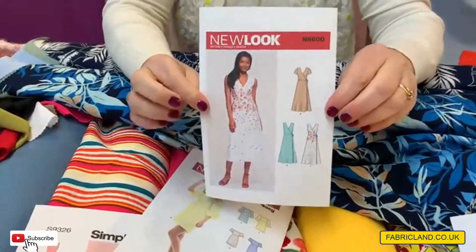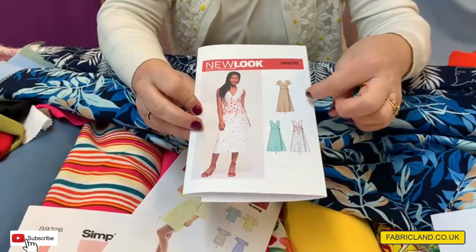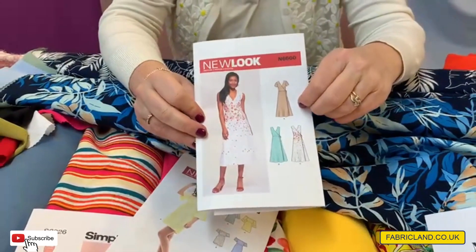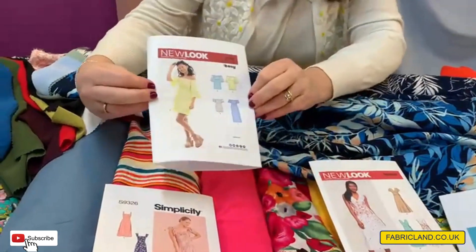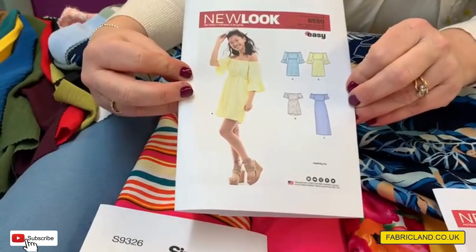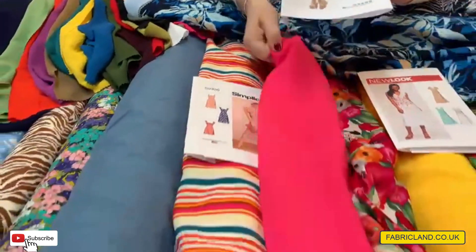The wrap dress seems to have made a comeback — I've seen it everywhere with frills. But this is a basic wrap dress we've pulled out, and again this would look gorgeous made up. Or what about a bardot top? That always looks nice. I know my daughter would like that. So that would look really nice made in this airflow.